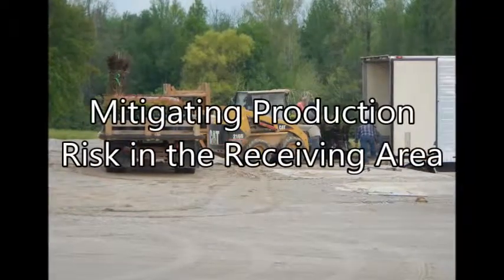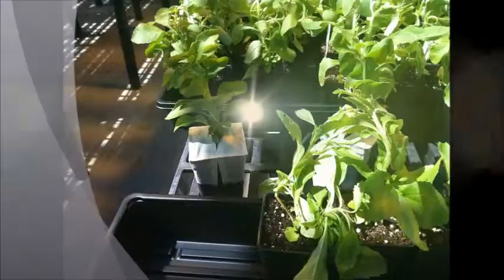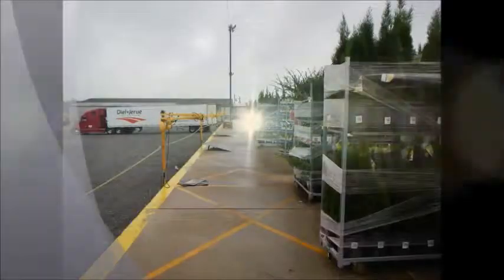Now let's look at three important aspects of mitigating production risk in the receiving area: inspection of plant material, record keeping, and sanitation.